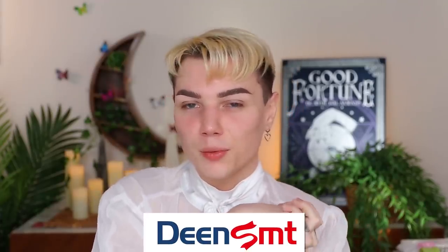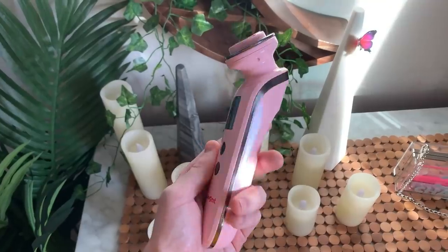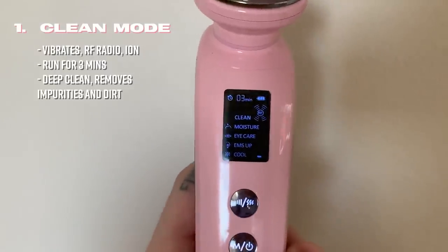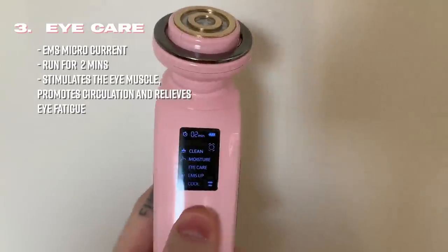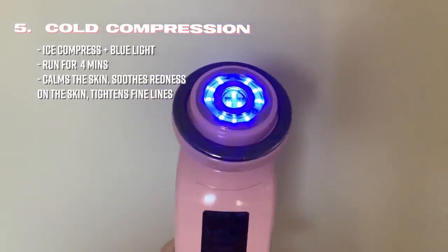Today's video is sponsored by Dean Smart. It's actually a product that I've been really enjoying and using for almost two months now, and I'm finally excited to tell you guys about it. This is the K10 device from Dean Smart with five different modes: the clean mode that gets rid of dirt off the skin, the moisture mode that really penetrates the skin with moisture, eye care that vibrates and stimulates the under eye, massage and lift that has a microcurrent and red light, and cold compression that tightens the skin and has a blue light.